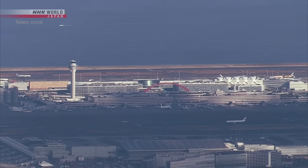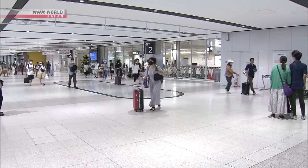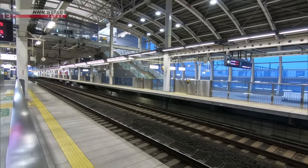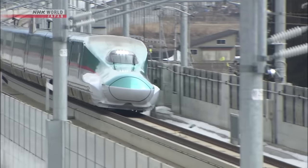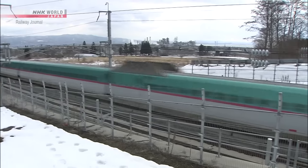People are more likely to travel by plane the longer the distance. The challenge is for the Shinkansen to travel the same distance as a plane, but in less time. To do that, it is necessary to increase the speed of the Tohoku Shinkansen.